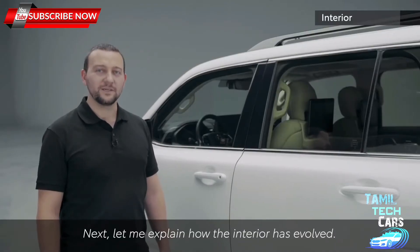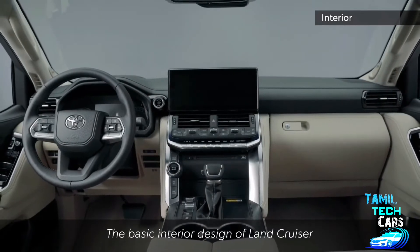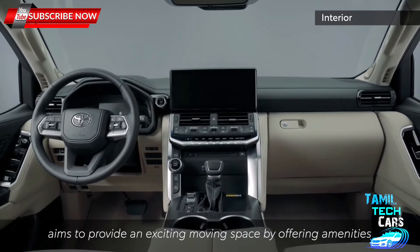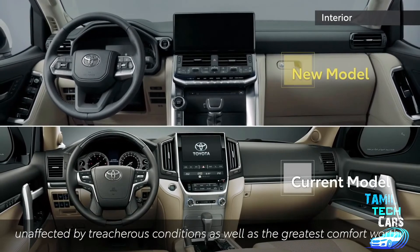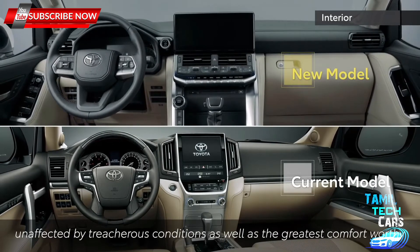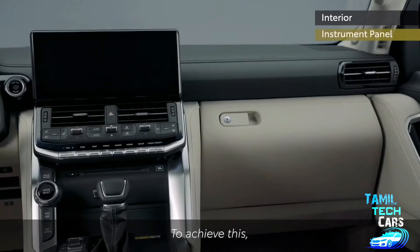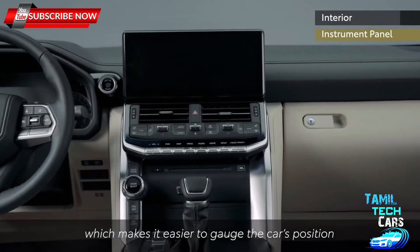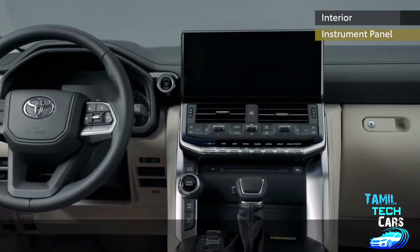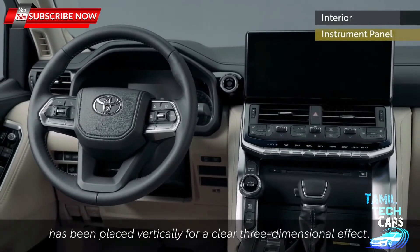The basic interior design of Land Cruiser aims to provide an exciting moving space by offering amenities unaffected by treacherous conditions, as well as the greatest comfort worthy of a flagship vehicle combined with easy handling manoeuvrability. To achieve this, the Land Cruiser is equipped with a horizontal instrument panel, which makes it easier to gauge the car's position during any changes in the terrain. A solid and wide center console worthy of its vehicle class has been placed vertically for a clear three-dimensional effect.